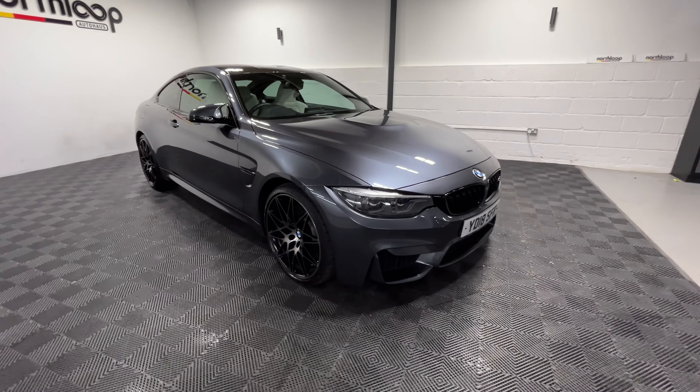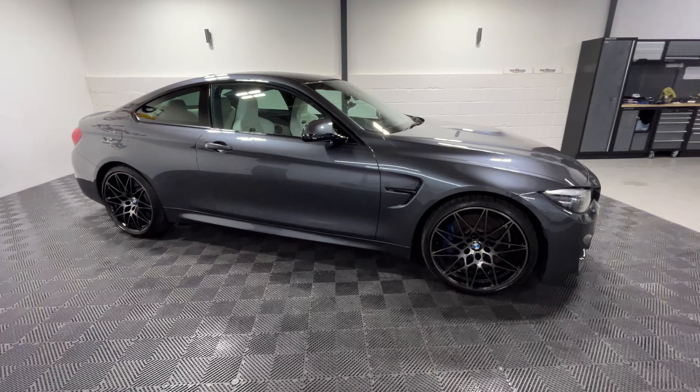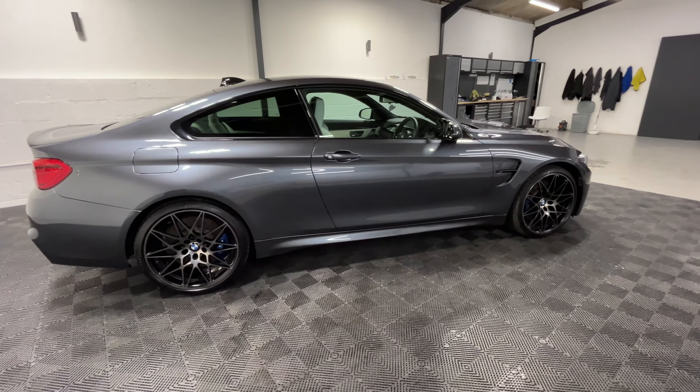Today we're looking at our 2018 BMW M4 Competition, finished in mineral grey. It's on just shy of 51,000 miles with two previous owners.